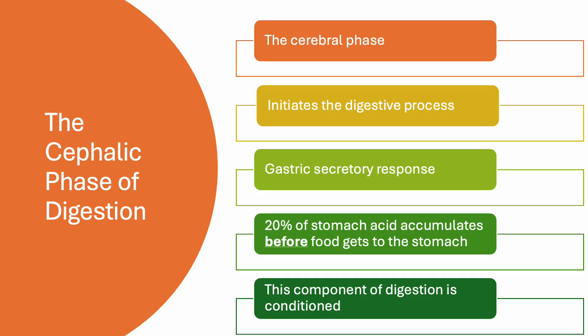This component of digestion is conditional. As an example, depression can inhibit this component of digestion. Sometimes when people are depressed, they can look at their favorite food on earth and it just won't make a difference.